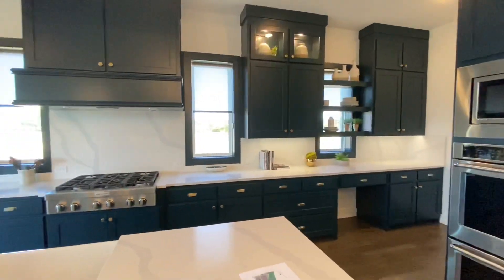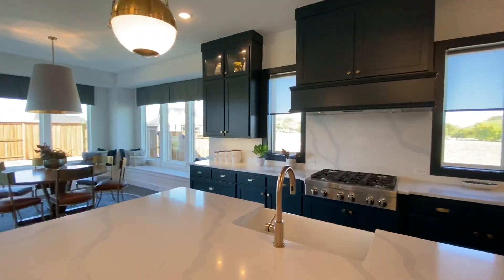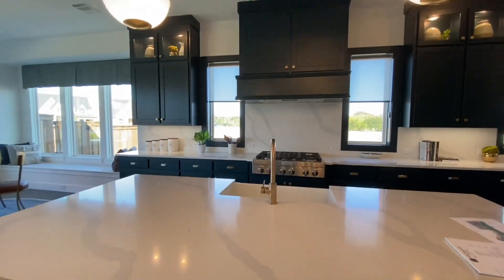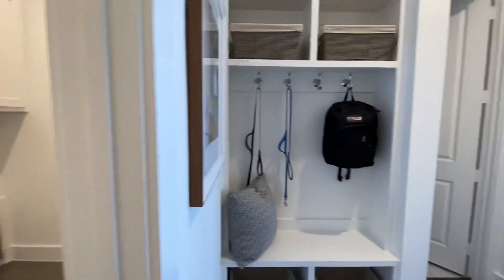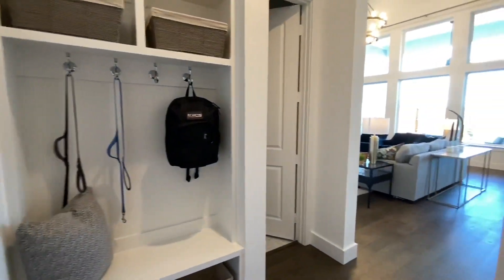Right next to that is the kitchen, which has beautiful cabinets, optional glass uppers, and a dining room towards the back. KitchenAid appliances are standard too. Right behind that is the laundry room with a sink, and there's a little mud room and a bathroom.